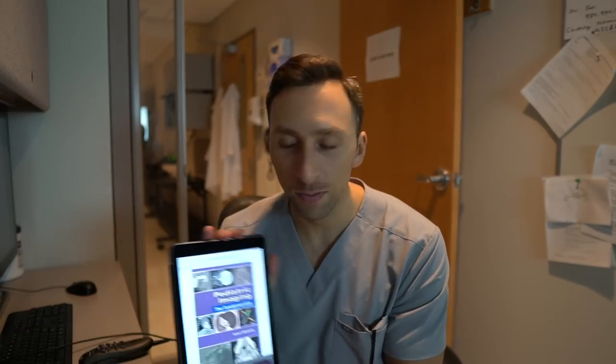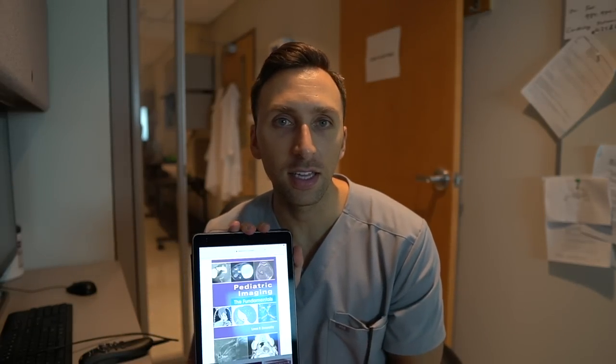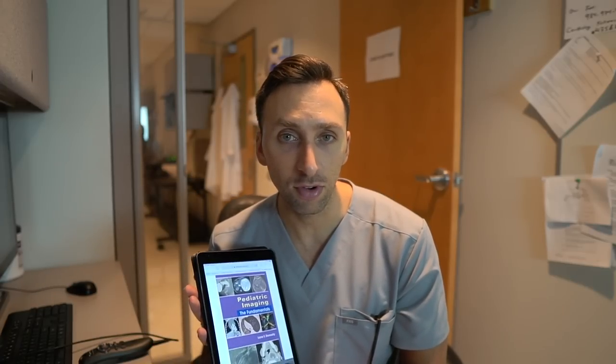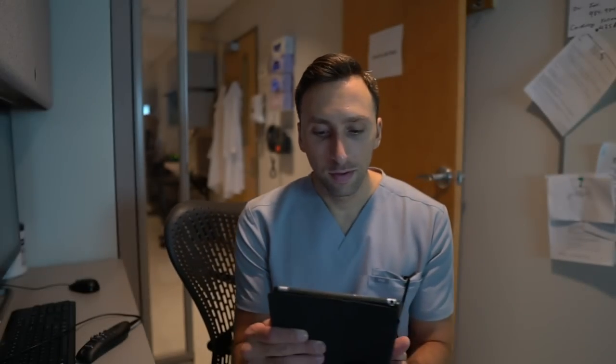For pediatric imaging, this book by Donnelly is phenomenal. They tell us to read it during our first year on our first pediatric rotation, and it goes through pretty much everything you would ever want to know about pediatrics. It's probably good for pediatricians and pediatric residents too, but it's really excellent for your first and second pediatric radiology rotation.